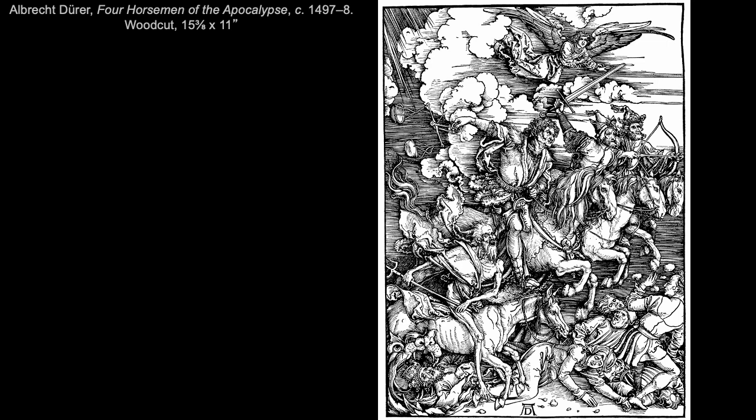The book of Revelation is a book of symbolic writing that prophesies the apocalypse or the end of the world in the Bible. This is perhaps the most famous illustration from the series by Dürer — the Four Horsemen of the Apocalypse. From left to right we have Death, Famine, War, and Plague.